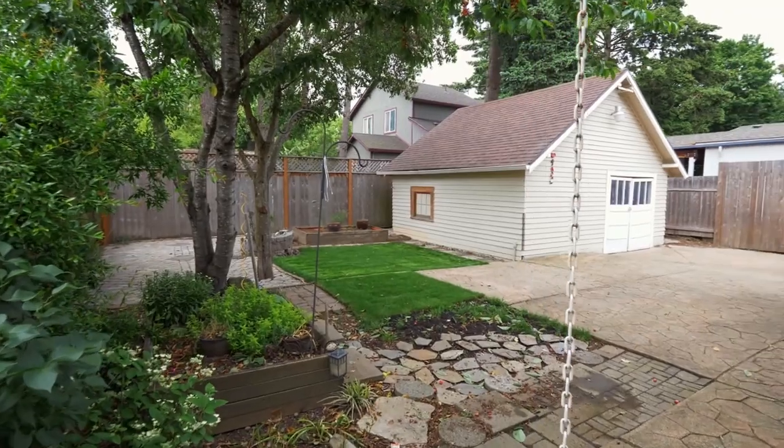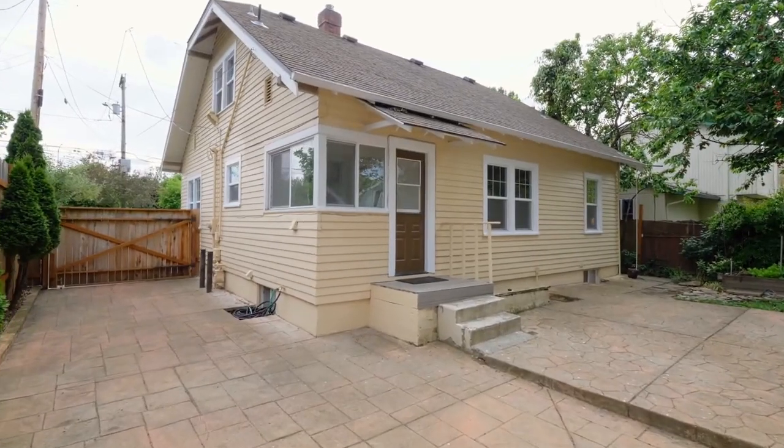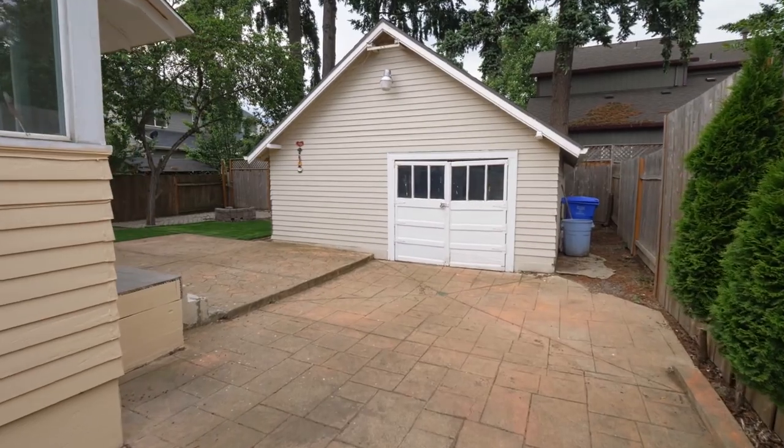There's plenty of space to garden, connect with nature, or enjoy family fun in the private and secure backyard.